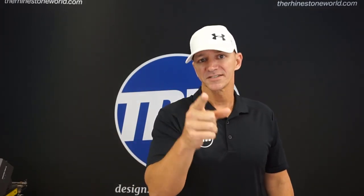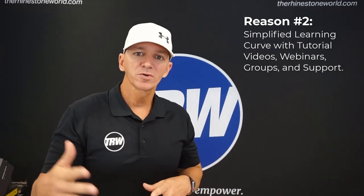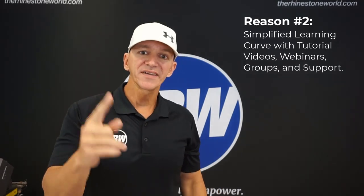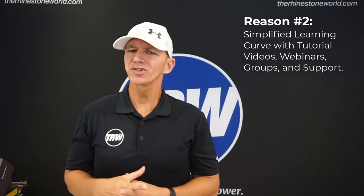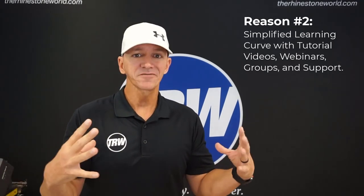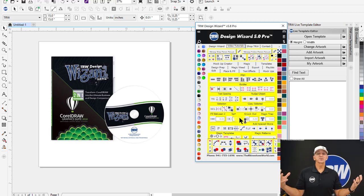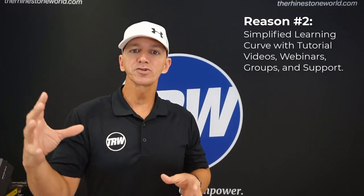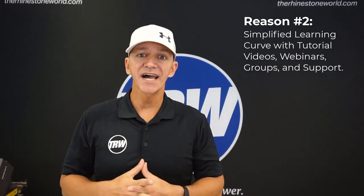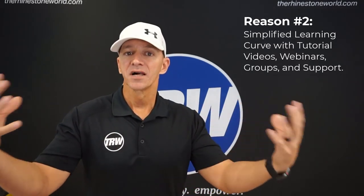Reason number two: it is going to be simple for you to learn. There's a learning curve in every software, but my goal is to make the TRW Design Wizard as easy as possible to learn. We've done one thing no other software in the industry has done - we've created a tutorial video for every single button in the software. You don't have to read a 300-page manual. Just go to the video tutorial tab, click on whichever button you want to learn about, and there's a three to five minute video explaining how you'd use that feature in this industry.